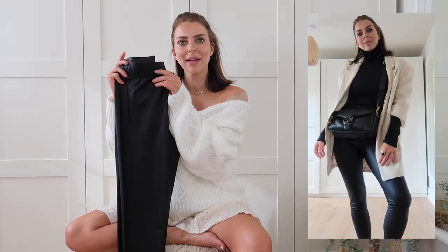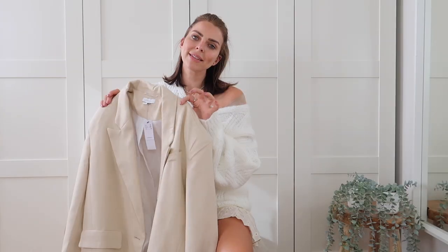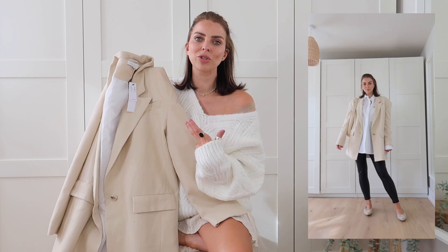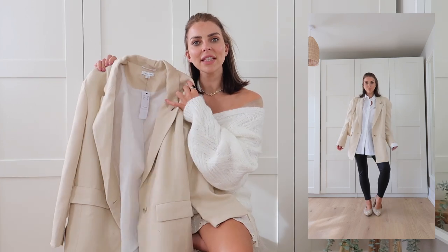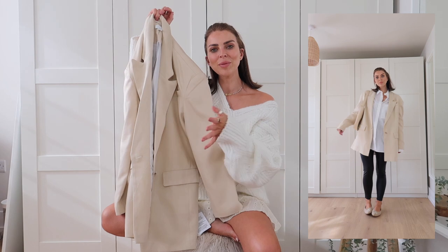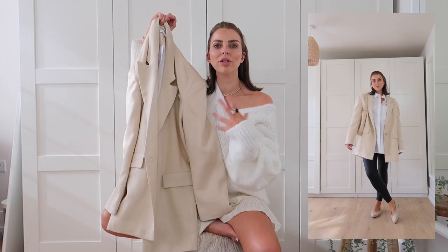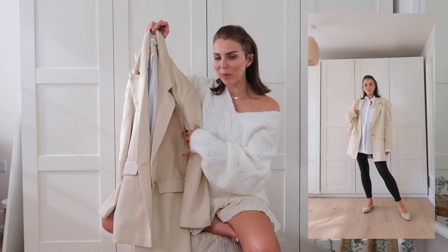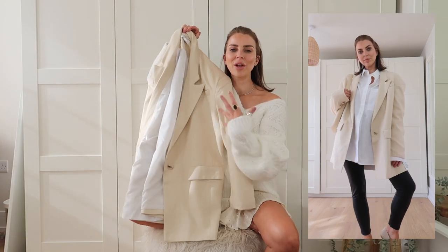A blazer is always an essential for workwear. I picked up this oversized stone one from Topshop — I love an oversized fit and this one is so nice. You could wear it with a basic t-shirt and jeans for a casual workwear look on a Friday, or dress it up with a nice shirt, trousers, or even over a dress. I got a size 12 and it would look really nice over dresses and boots going into autumn/winter. It was a little bit too big on me, but an oversized blazer is just so essential and versatile.